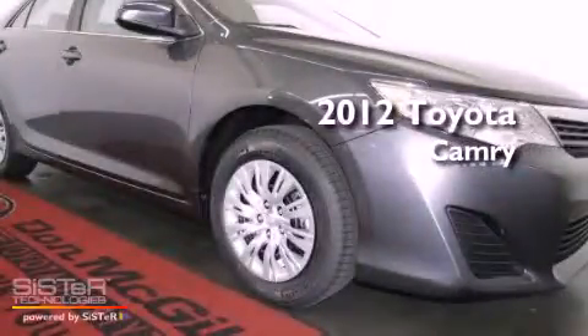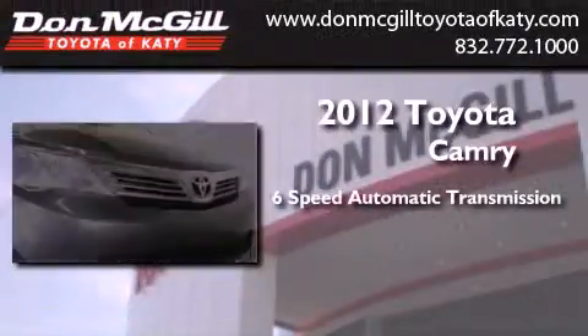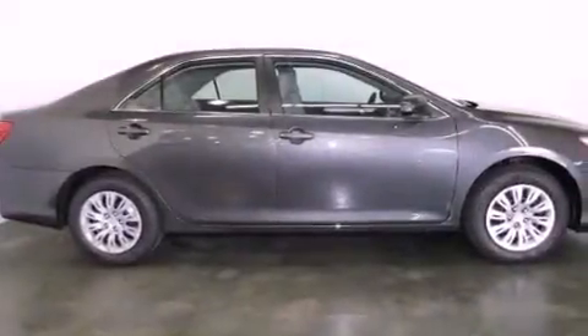This is a brand new 2012 Toyota Camry. This vehicle has seating for five adults and an inline four-cylinder engine. All of the following features are included.